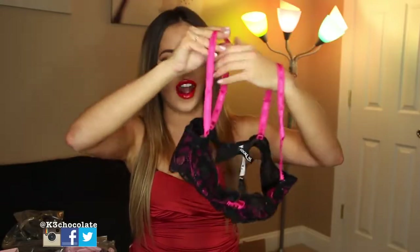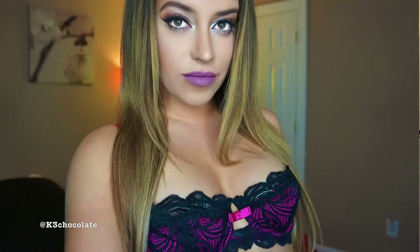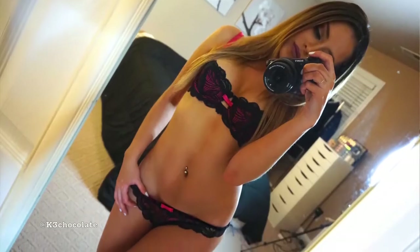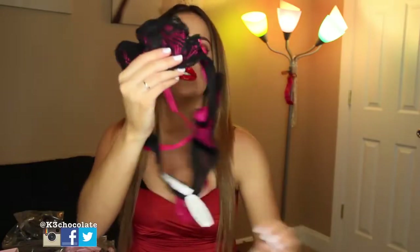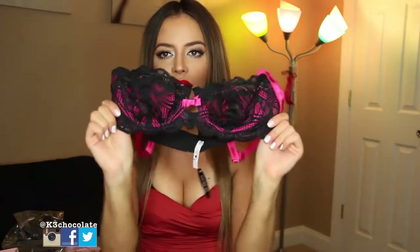So this is the first set right here — how cute is this? I wanted to get a couple of sets that are just very sexy and lacy and don't have the push-up padding in them. So this is the first one with the hot pink and black. It's not a push-up, so let me see what it's called. I have my order right here.